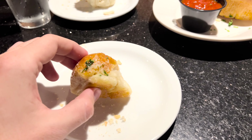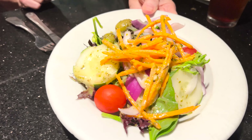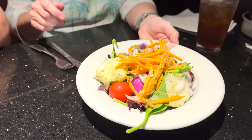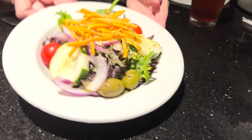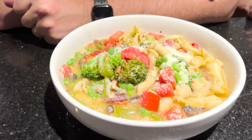Here are the garlic knots — big as my hand. Those are warm. We're going to dip it in here and give it a try. They're light and fluffy and delicious. Those are good garlic knots. Got the drink basically done, and then finish off those garlic knots. Over here we have just the house salad — it's pretty big for just a little side salad.